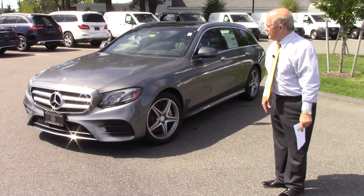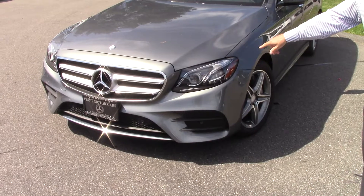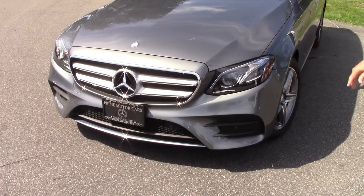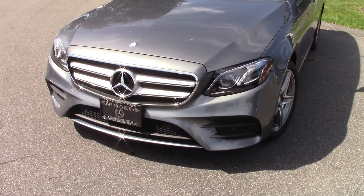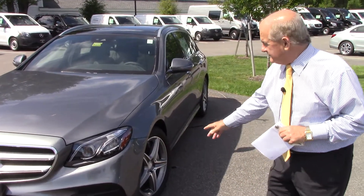This is in Selenite Gray. Right away you'll see it has the LED lighting package. These lights will operate themselves on a dark road — high beam, low beam — so you can just sit back and let it run itself.